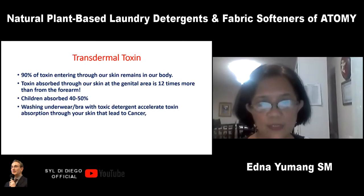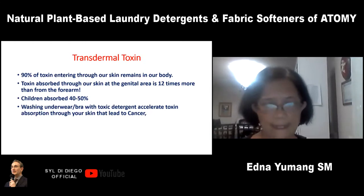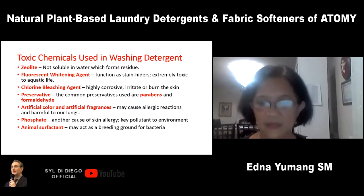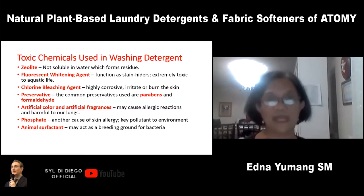For ladies, washing underwear and bras with toxic detergent actually accelerates toxin absorption through the skin, which has been linked to cancer. So what are these seven toxic chemicals? When I researched this, there are actually almost more than 13 toxic chemicals used in washing detergents. First is zeolite — it's not soluble in water. When inhaled, the powder may cause cancer that affects the lining of the lungs.